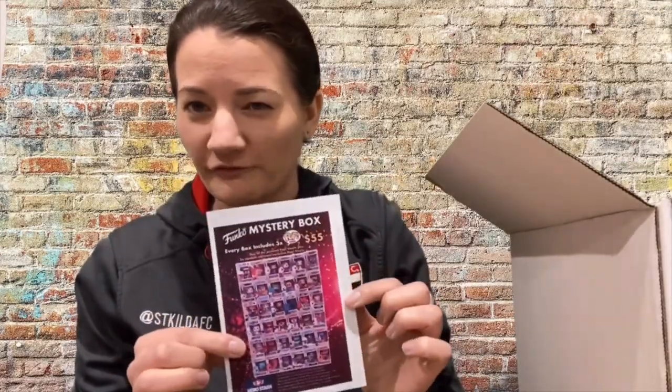All right, so the cheat sheet — this is like the photo I just put up. It shows you what you could potentially get. That bushfire heroes one was pretty cool. The Joker chase — I would really like that one.